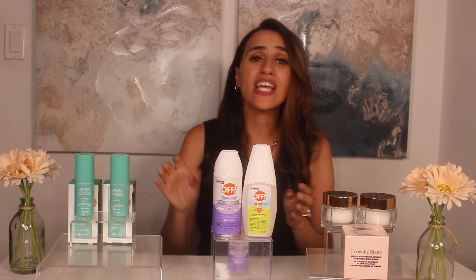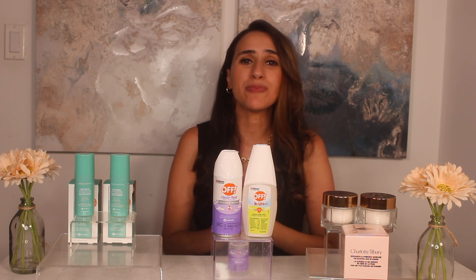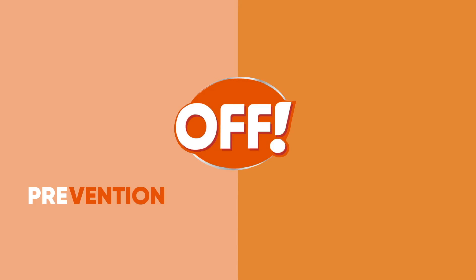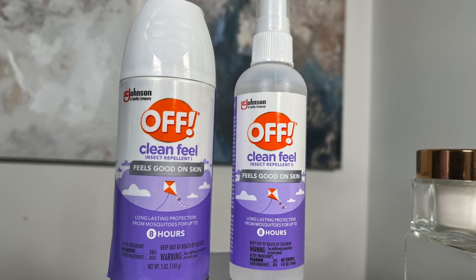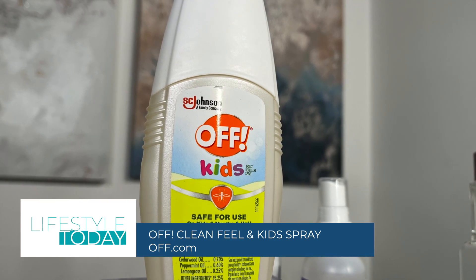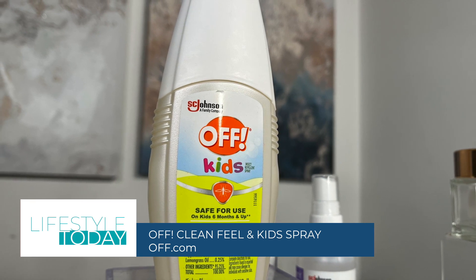Next, with mosquitoes, it's all about pre-tection. Av is helping families protect themselves before that first snip. Av clean feel — it's DEET-free and it has no odor or greasy feel. The kit spray has plant-based ingredients, no added fragrances or dyes. More on off.com.